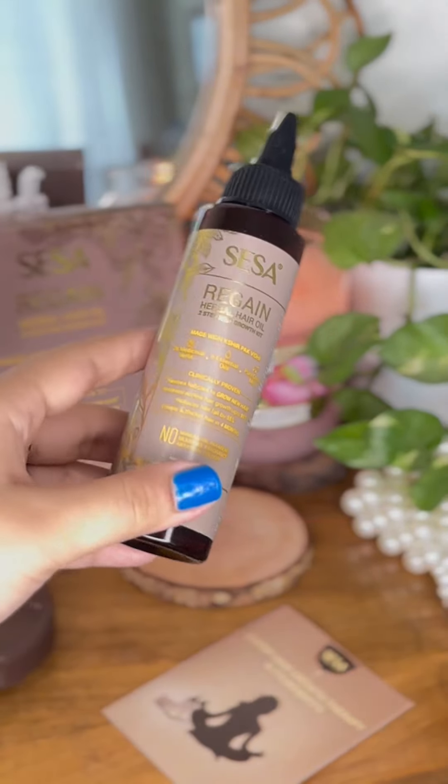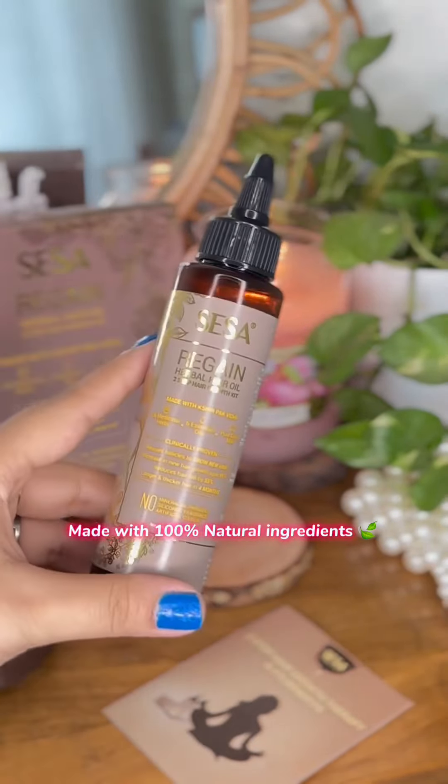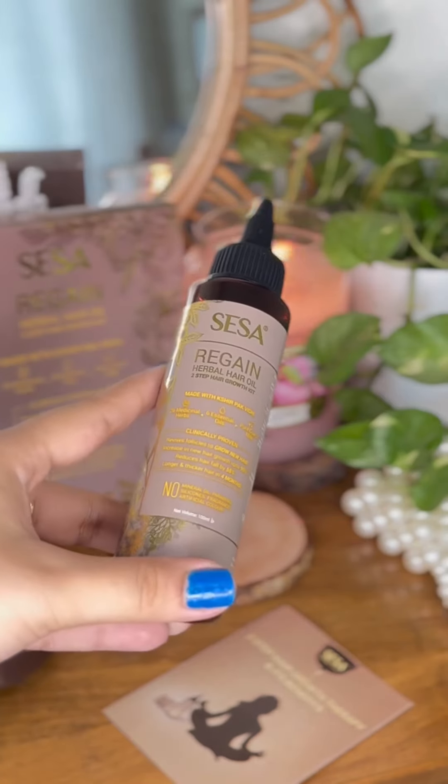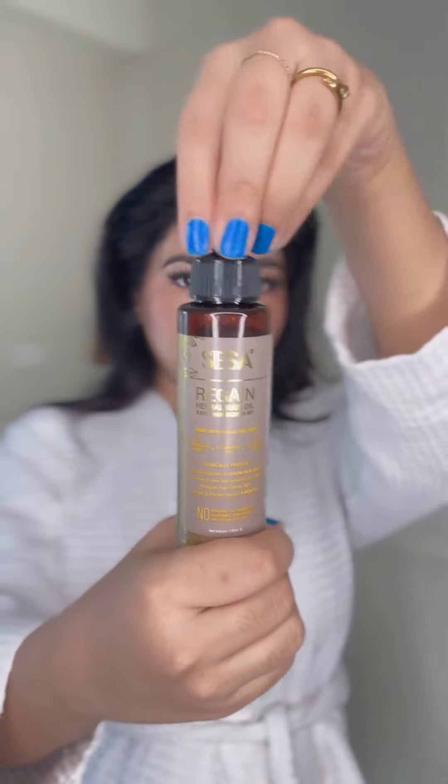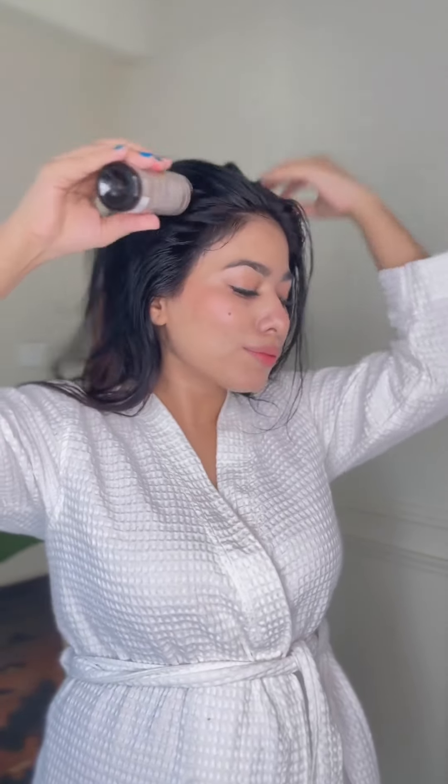You get 100% natural ingredients — there are 26 medicinal herbs, 6 essential oils, and pure cow ghee. Your hair fall is reduced by up to 55%, your new hair growth is up to 95%, and it's a clinically proven certificate.